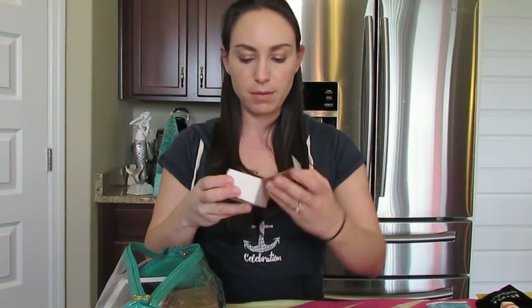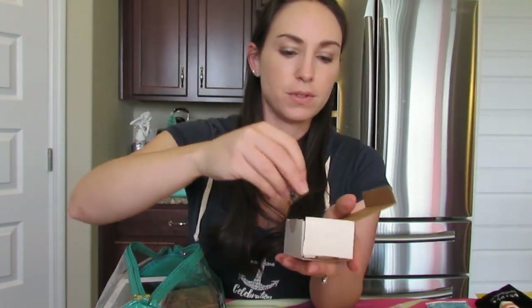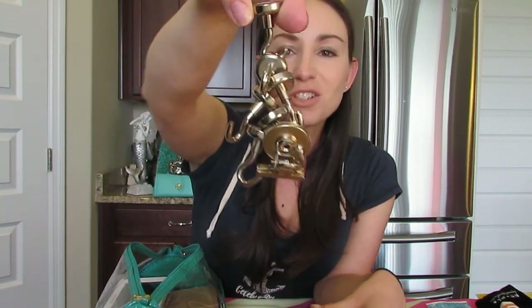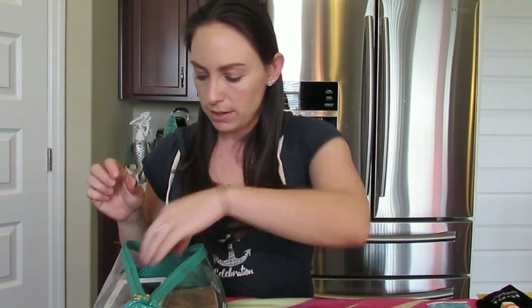Most cruise ships have walls and doors that are magnetic, so you can put something like a magnetic clip to hang your itinerary or the daily schedule the cruise gives you. I also have a whole bunch of these little magnetic hooks — they're really strong. You can put them all over the cabin to hang hats, your cruise card, robes, just stuff like that.